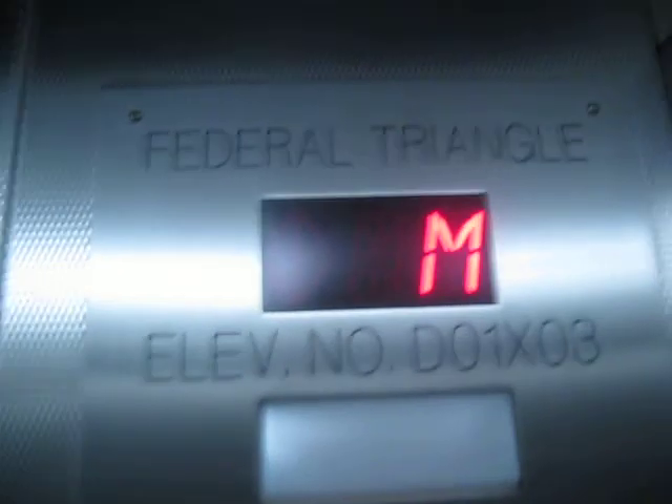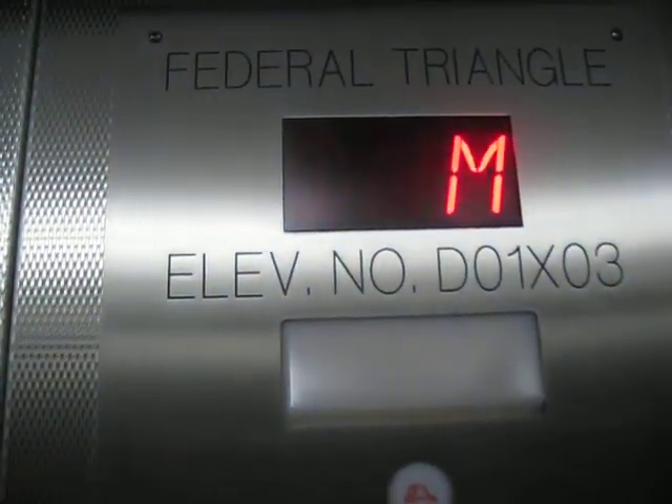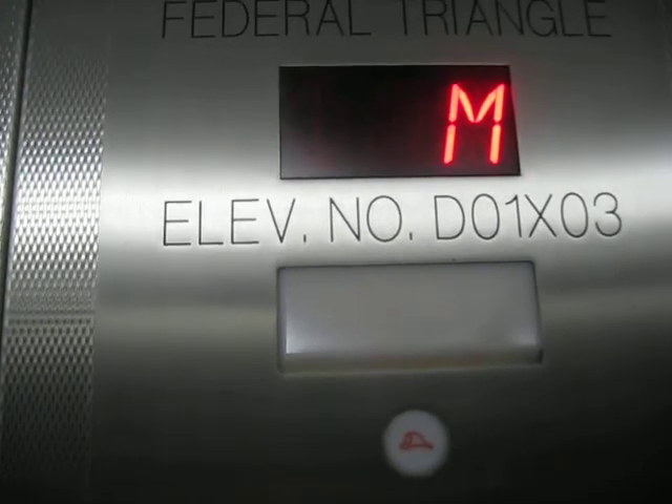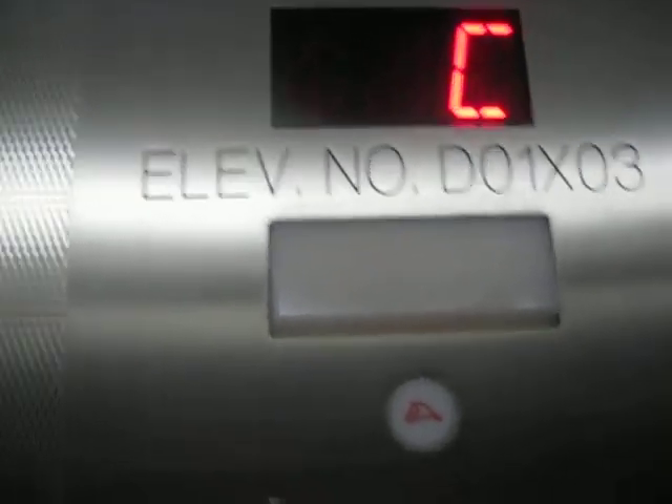This is the elevator to the Ronald Reagan Building at the Federal Triangle Metro Station in Washington, D.C. Concourse. These just go up the mini escalator here. Concourse level. Thank you for using the metro rail.